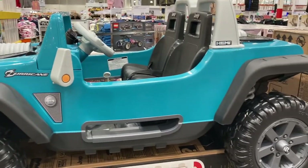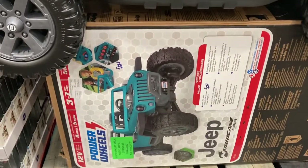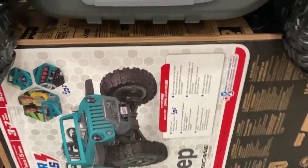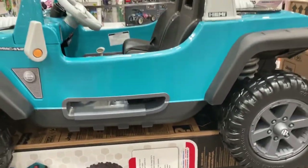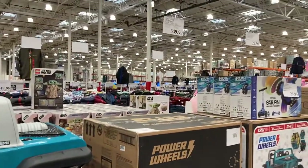You guys can get this Hurricane Jeep here — the Powerwells Jeep. It says it has an actual real radio inside of it. Super cool. This is $350.